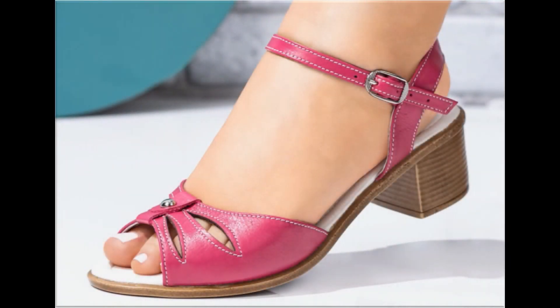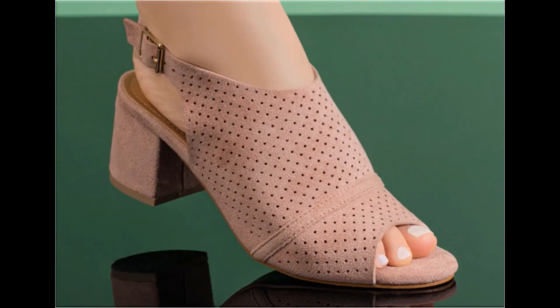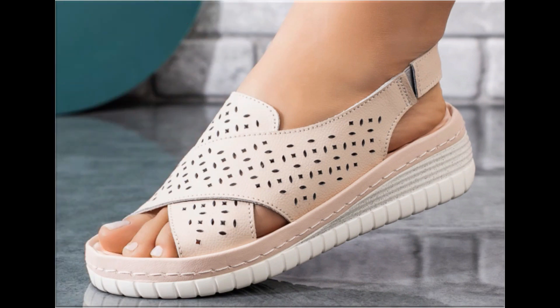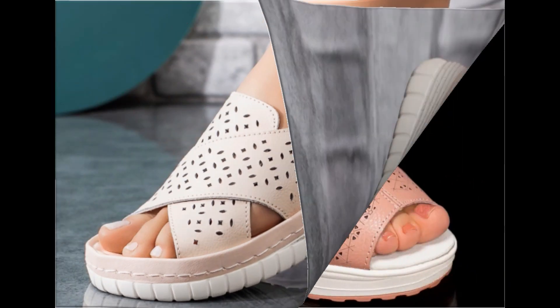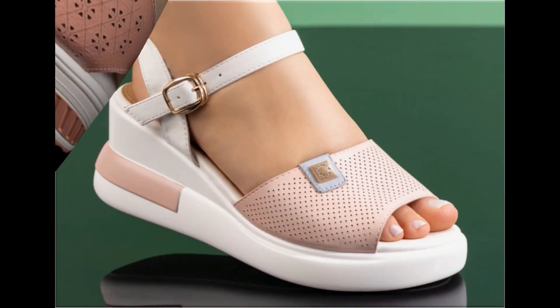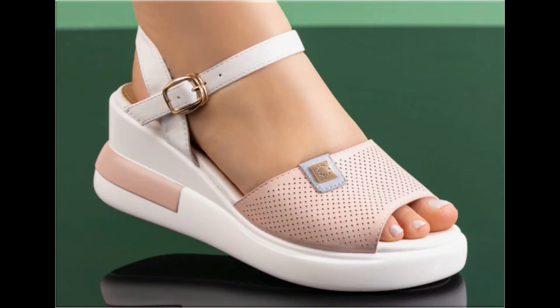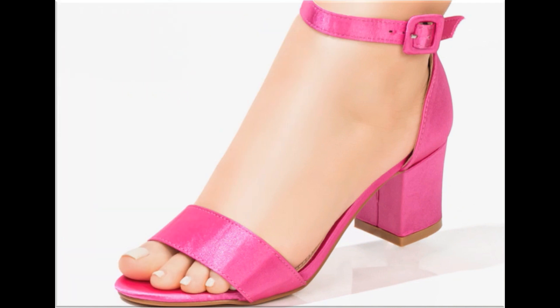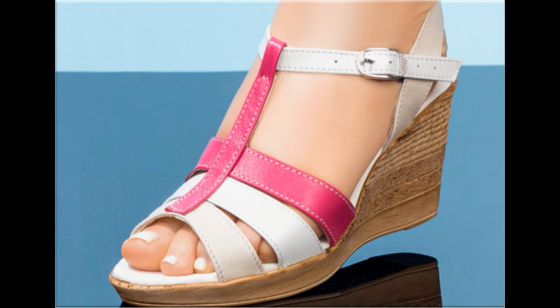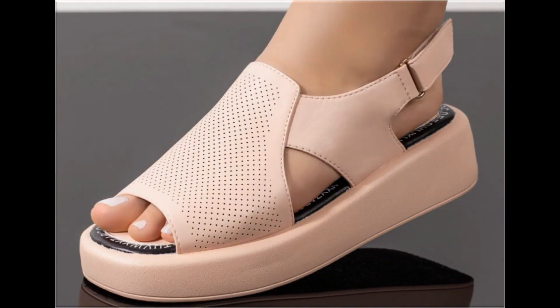Assalamu alaikum everyone, welcome back to my channel. Today I am here with very beautiful, stylish, updated and latest designs of different slip-on footwear. This is one of the best collections you are watching here, which has been introduced at this time — very comfortable, soft and attractive designs launched as part of the latest fashion collection. So guys, keep in touch with this video till the end.